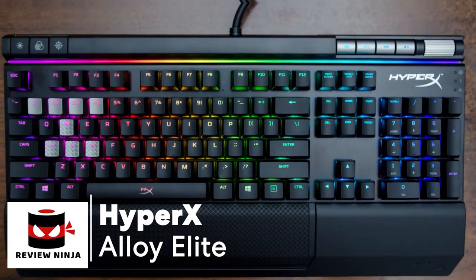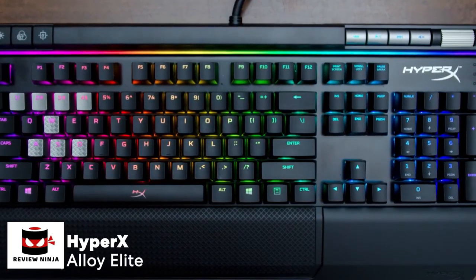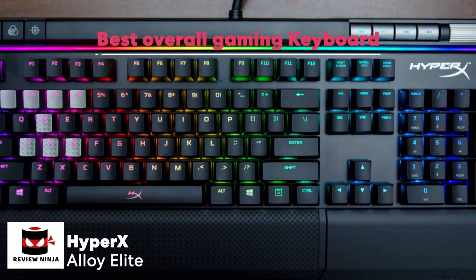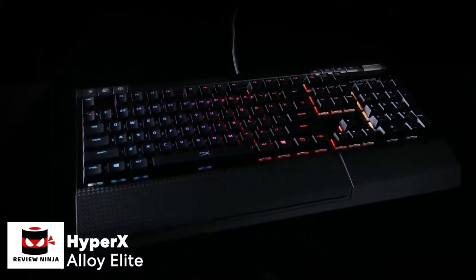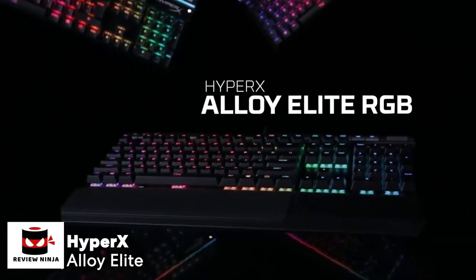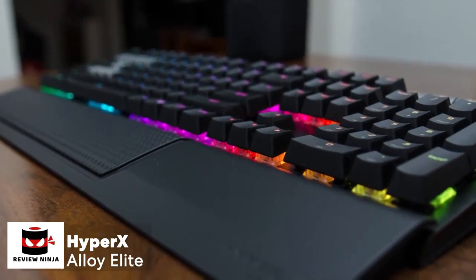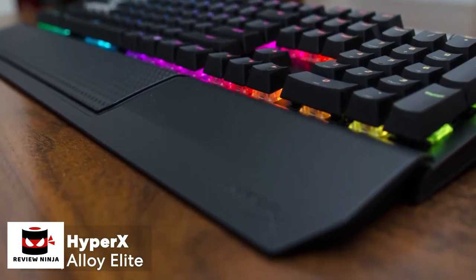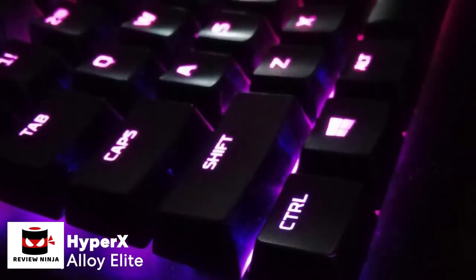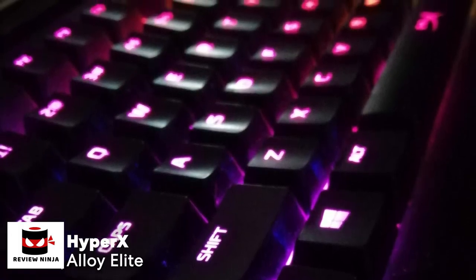At number one is the HyperX Alloy Elite. The HyperX Alloy Elite is a fully featured RGB keyboard that has as much style as it has substance. You can customize your keyboard or individual keys with RGB lighting. It looks fantastic, feels great, and delivers smooth action with impressive precision. The keyboard is spacious and adequately heavy, which provides good stability preventing any slipping.